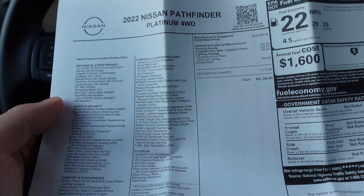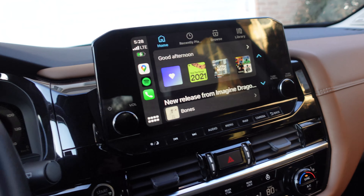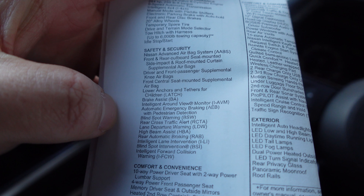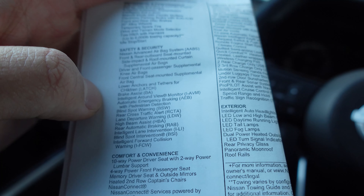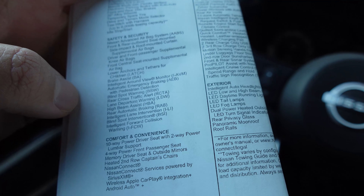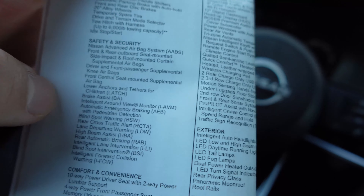It's already very well-equipped as standard — LED lights, heated front and rear seats, heated and cooled seats, heated steering wheel. It has a 12-inch digital dashboard and a 9-inch digital screen with wireless CarPlay, a center cluster, and a heads-up display. Nissan is also getting into the world of acronyms with their safety systems — blind spot warning, rear cross-traffic alert, and all sorts of automated emergency features. Fuel economy is rated at 20 city, 25 highway, and 22 combined.